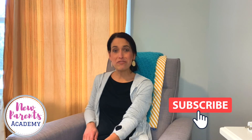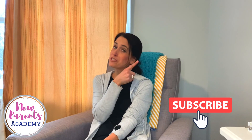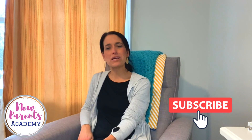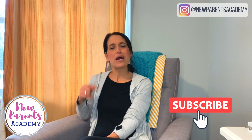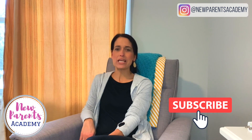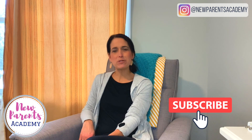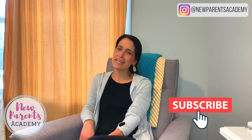I hope you found this helpful. You're getting ready for life with a newborn, so be sure to check out this video. If you're not following me on Instagram, head over to New Parents Academy — there's a lot going on over there. Be sure to hit subscribe so you don't miss a thing; I post videos every week. I'll see you in the next video.